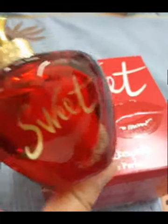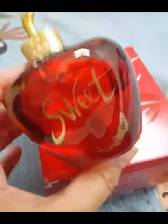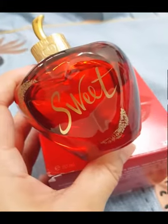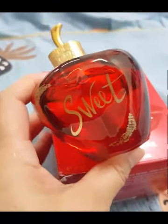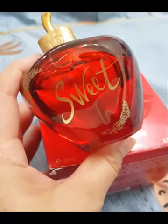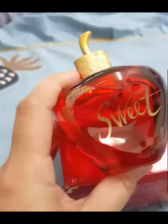Hello everyone! Today I will be doing a review on Sweet by Lolita Lempica. Maybe you have known, but this cherry fragrance is not a new release. It was released in 2014, which is about 5 years ago. So for a 5-year-old fragrance, it didn't get as much attention as it deserved. Today I want to do a spotlight on this fragrance.